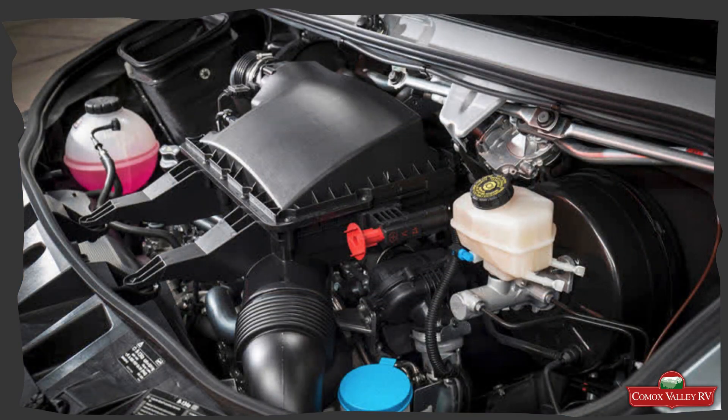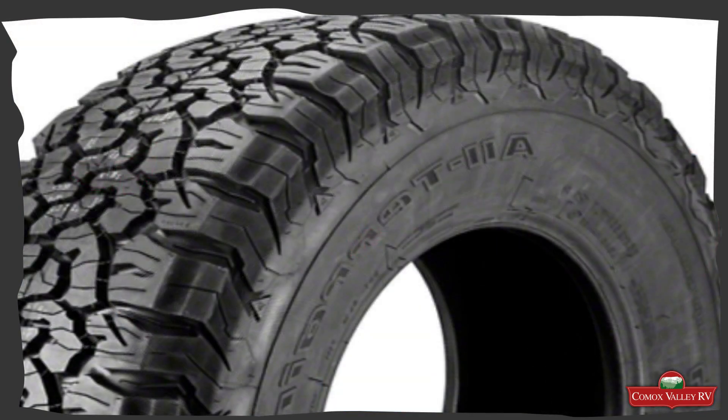And speaking of torque, the Sanctuary comes with a 3 liter diesel engine that delivers 325 pounds of torque. A true off-roader is nothing without proper grip — these units are equipped with BFGoodrich KO2 all-terrain tires.